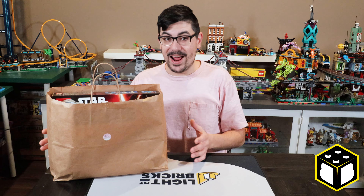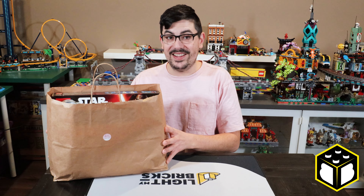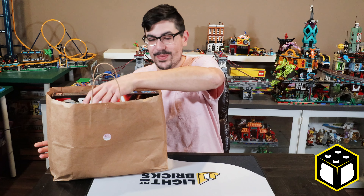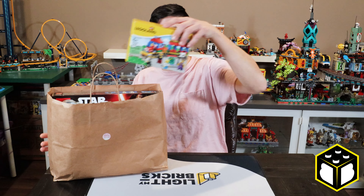I cannot believe it — it's been six months since that sale and I've been holding onto this bag underneath my city ever since then. It's just been sitting down here and I've been waiting to make this video. Here we go, let's get to it.